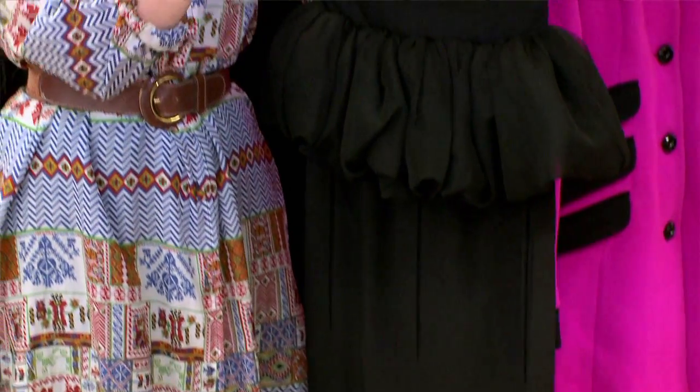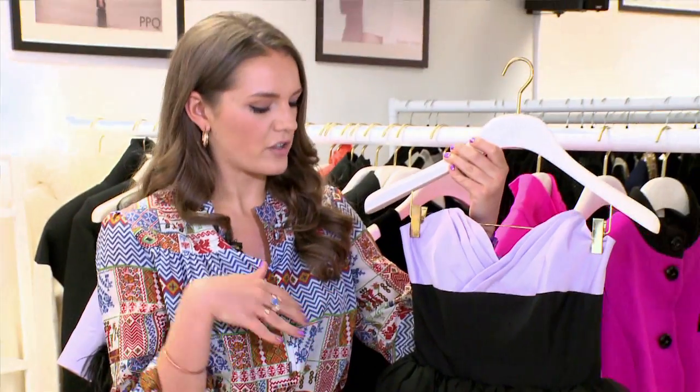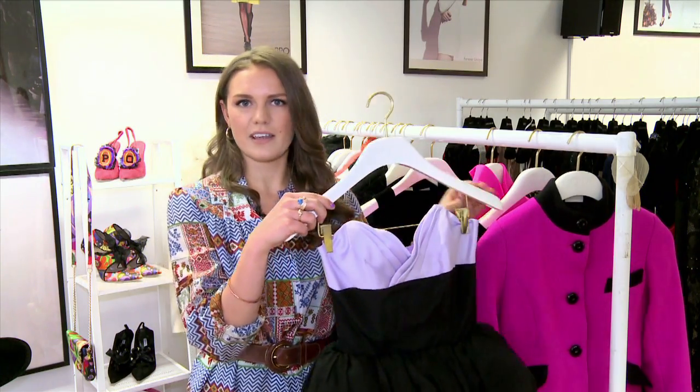Amazing sweetheart neckline — something also to look out for because it's really flattering on the bust. Let's keep an eye out for this one around awards season. You never know who's going to wear it.